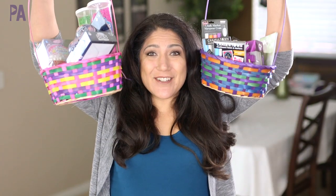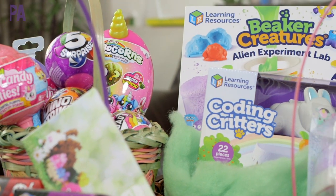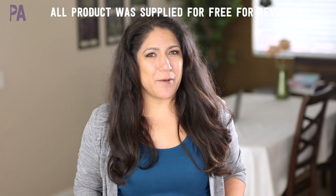We're coming really close to Easter time, so I wanted to put together some ideas that you can fill your Easter baskets with. Most of these things can be bought online because I know most of us can't go out shopping right now. So if you're looking for some really interesting ideas, you're going to want to watch this video.